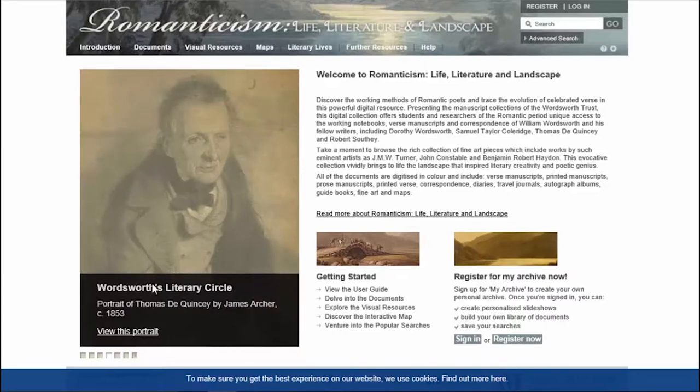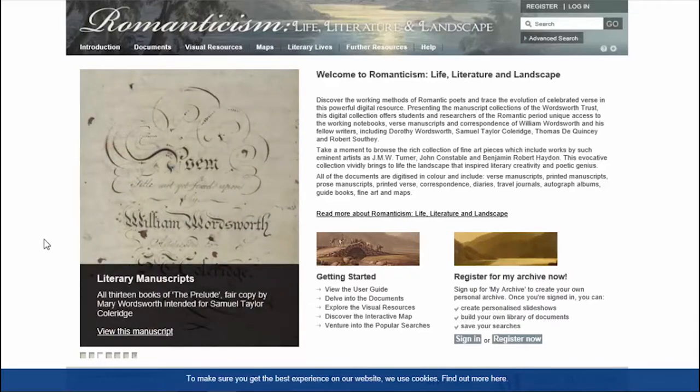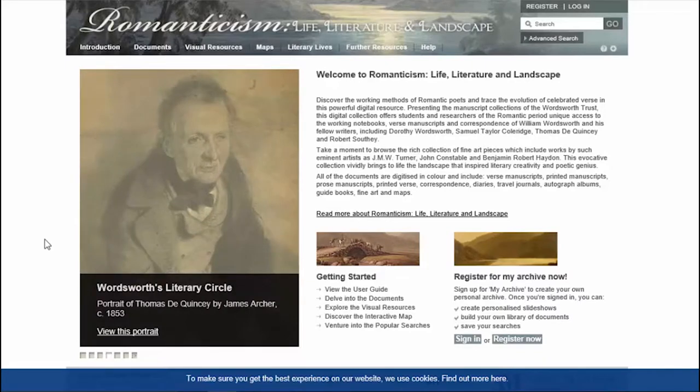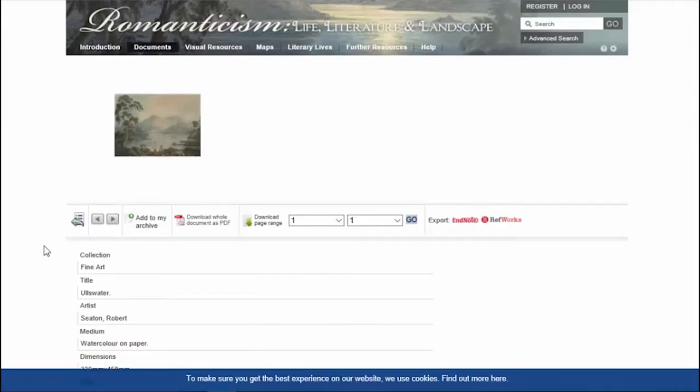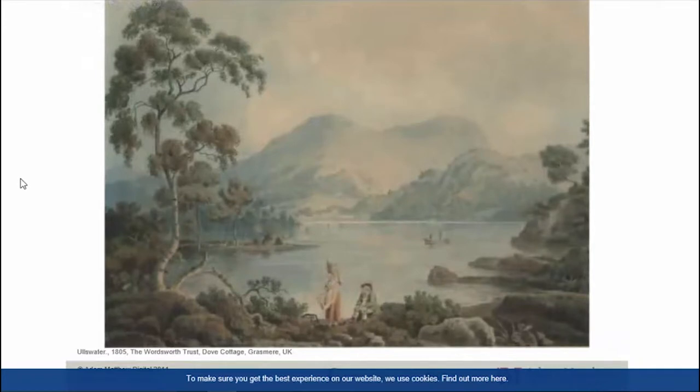Another strength of the collection is the visual galleries. The Romantic movement was tied in with interpretations of landscape and the reflection of the world in art, so the collection seeks to link this side of the movement with the literary output by including images of Romantic artwork. For example, we have a painting by Seaton of Ullswater, which was a landscape that inspired Wordsworth's 'I Wandered Lonely as a Cloud'. You'll find several depictions of this particular lake and the Lake District more generally within the collection.